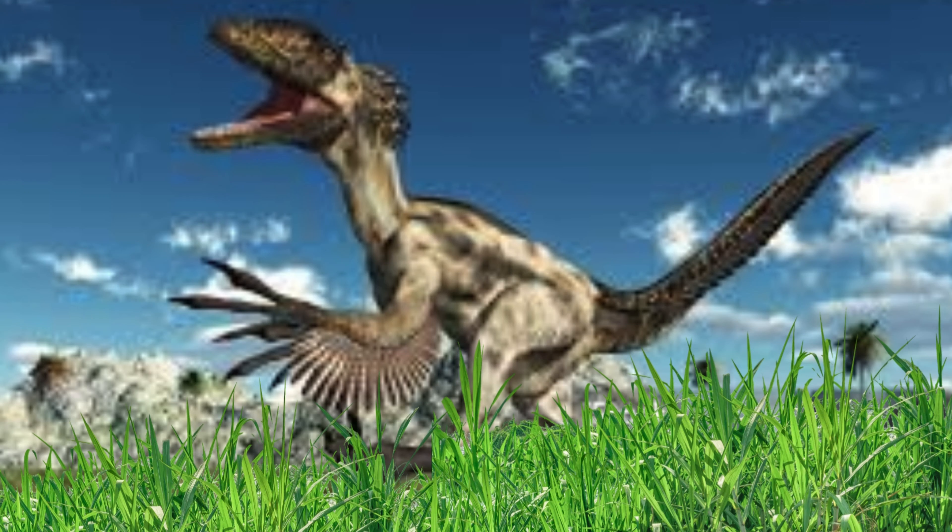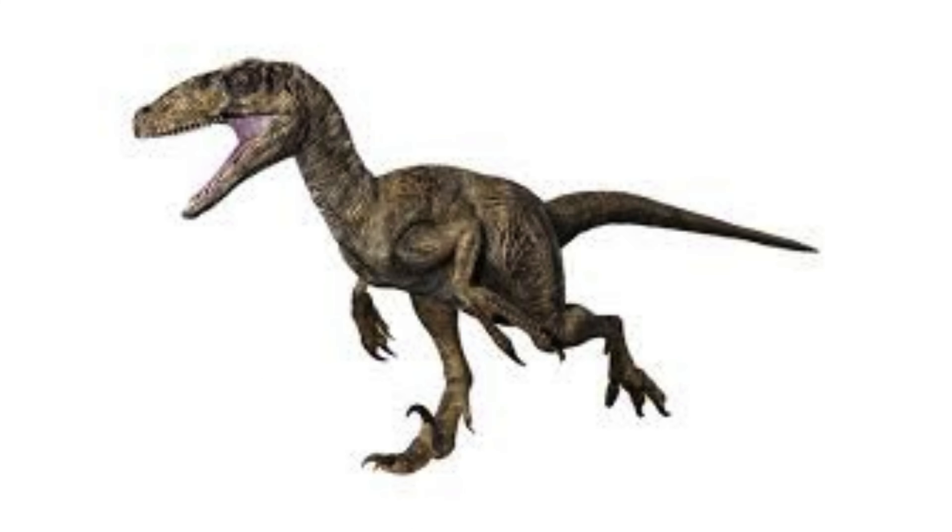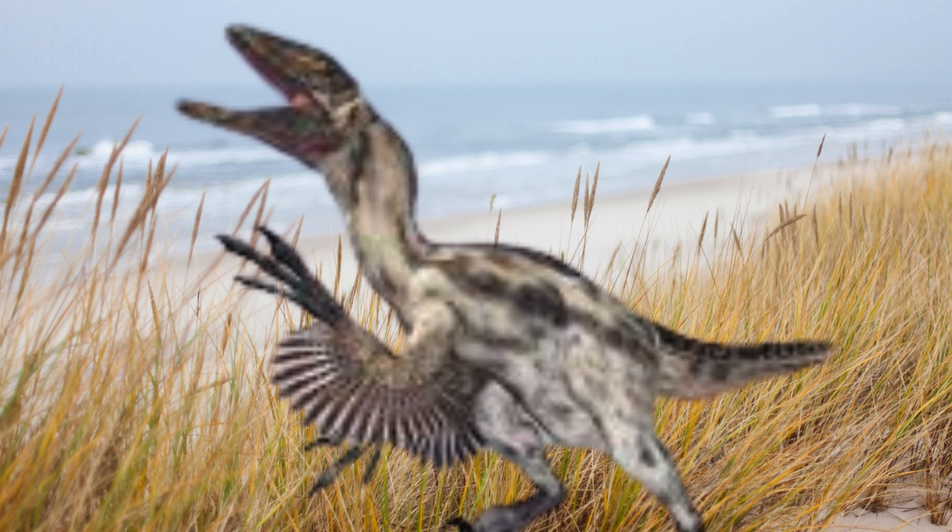Deinonychus may have hunted in packs, a behavior inferred from fossil sites where multiple individuals were found in close proximity to a single large herbivore. This suggests they could have coordinated attacks to take down prey much larger than themselves, similar to modern wolves.